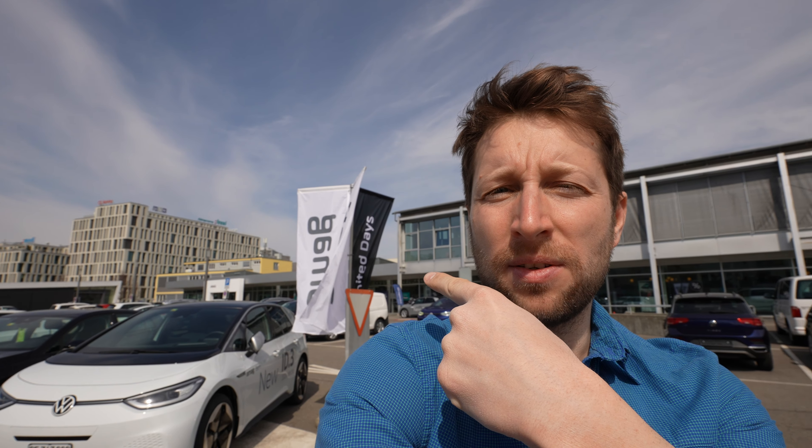Hello guys and welcome back to a new video. Today I'm right here in Switzerland at Amag in Bern — I will leave the link in the description if you want to check out the price of the car I will review today and also other Volkswagen cars. They have a lot of cars, great service and great price.